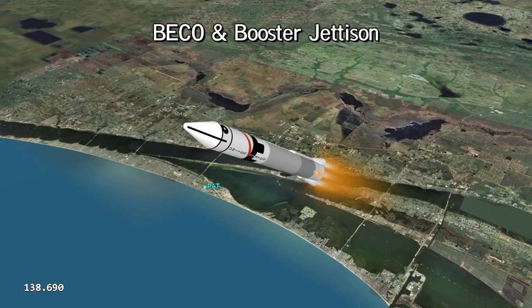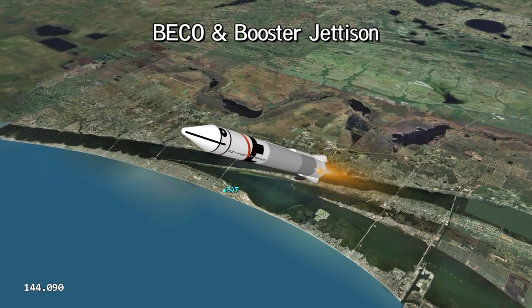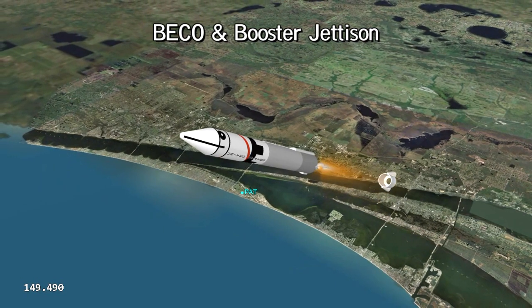Atlas booster engines jettison several minutes after launch, but the sustainer continues to provide thrust.